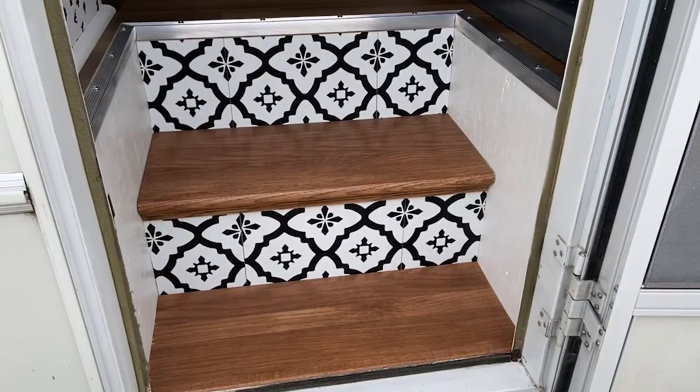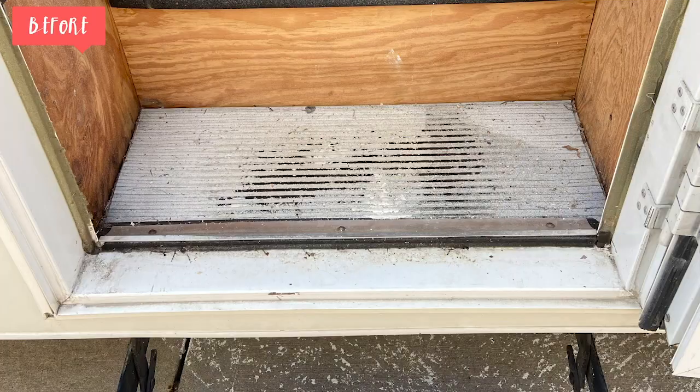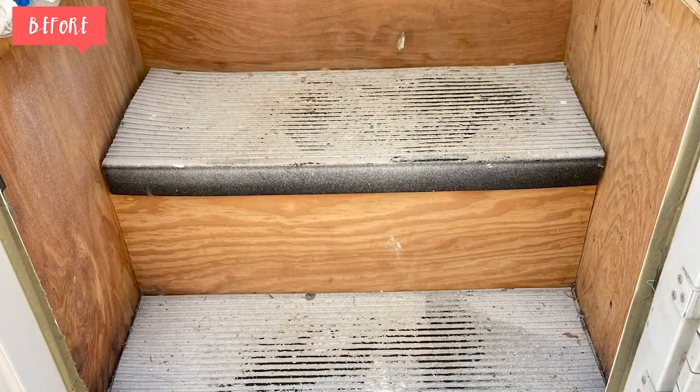So let me show you around our camper. As you walk in you will notice these really fun stairs. Originally we had some really dated green carpet here. We ripped all of that out, put in some new wood boards and a peel and stick tile backsplash, and I just love the way it turned out.